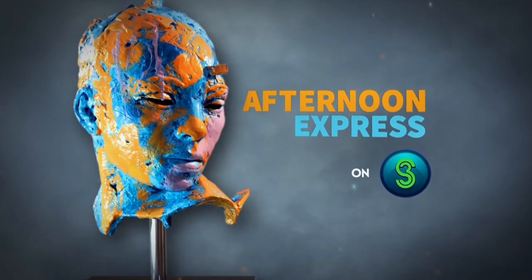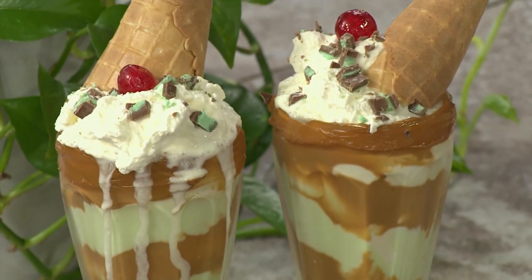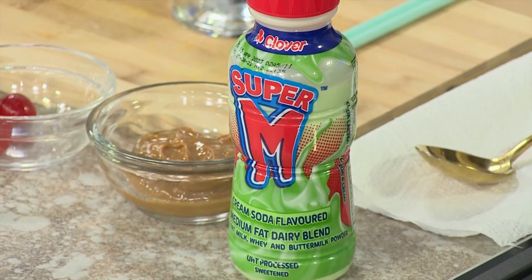Welcome back to the show right here on S3. We are on our final but probably the most reminiscent of a childhood kind of recipe. When it comes to food combinations, there's nothing more iconic than cream soda and an ice cream float. We're making a more decadent version with Clover Super M cream soda flavor and some sweet treats to top it all off.